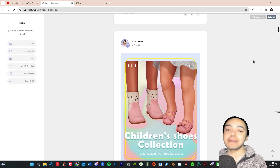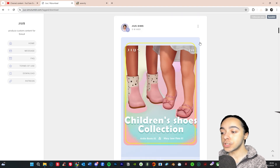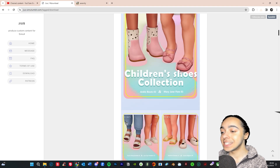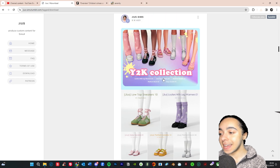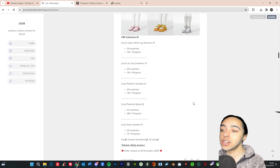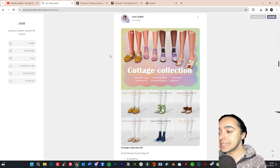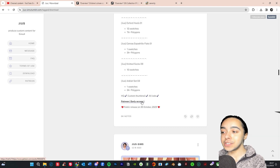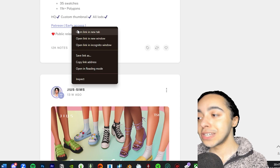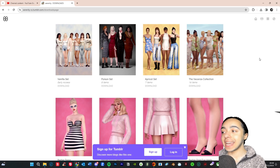Next we're checking out Just Sims, one of my favorite CC creators for shoes. They have loads of collections — the most recently publicly available one is a children's collection with slippers, sandals, trainers, and party shoes. They also have a Y2K collection with leg warmers, sneakers, platform sandals, and more. Plus a cottage collection. The color selection is amazing and the detail is perfect for both alpha and maxis match. They post new collections multiple times a month so if you're looking for shoes, go to Just Sims.